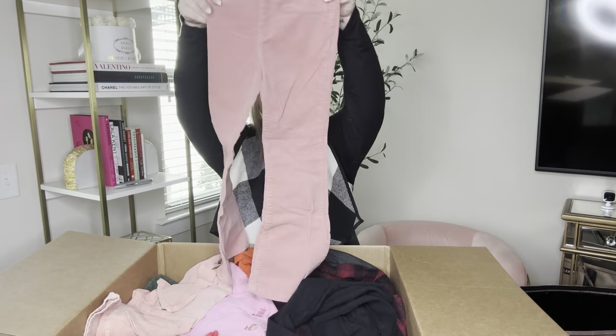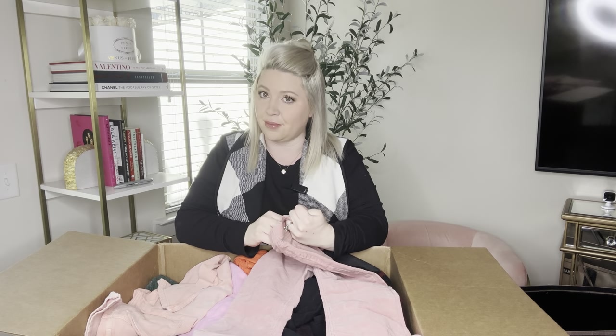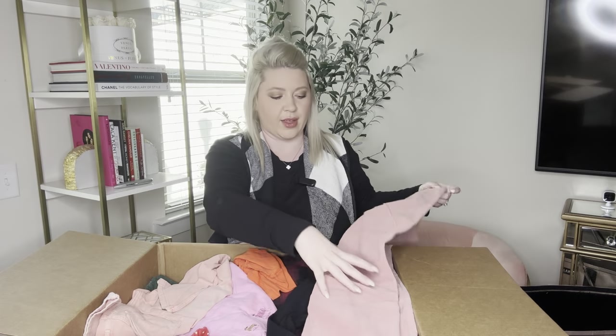And now we have another bottom — these are pink corduroy pull-on pants from H&M Flair and they are size 6X.